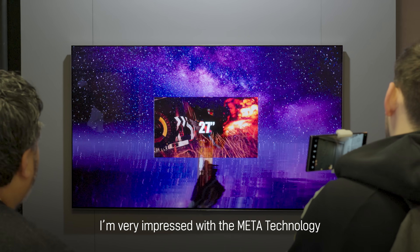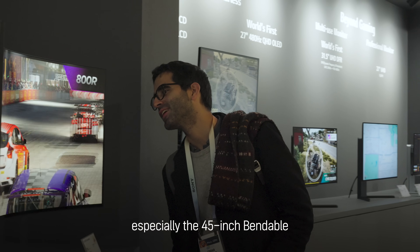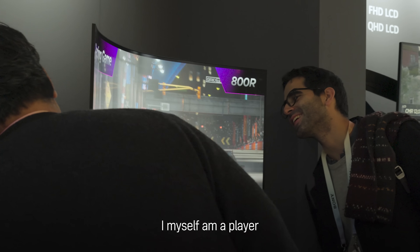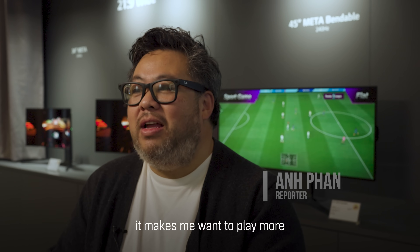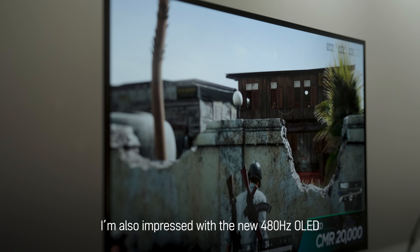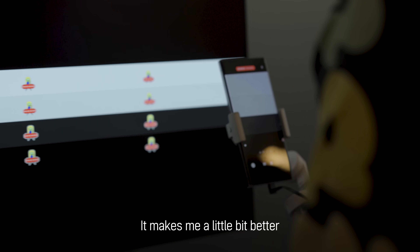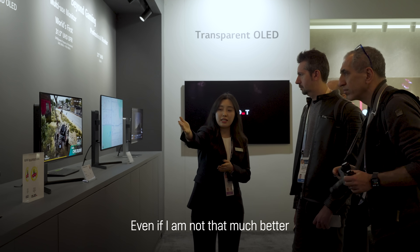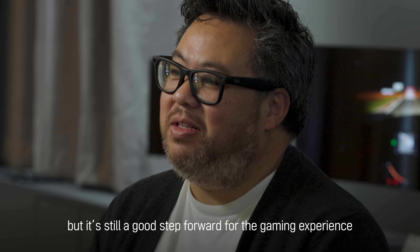I'm very impressed about the Meta technology and especially on the 45-inch bendable. I'm myself a player and when I saw this kind of technology, it makes me want to play more. I'm also impressed about the new 480 Hertz frequency — it makes me a little bit better, even if I'm not that much better, but it's still a good step forward for the gaming experience.